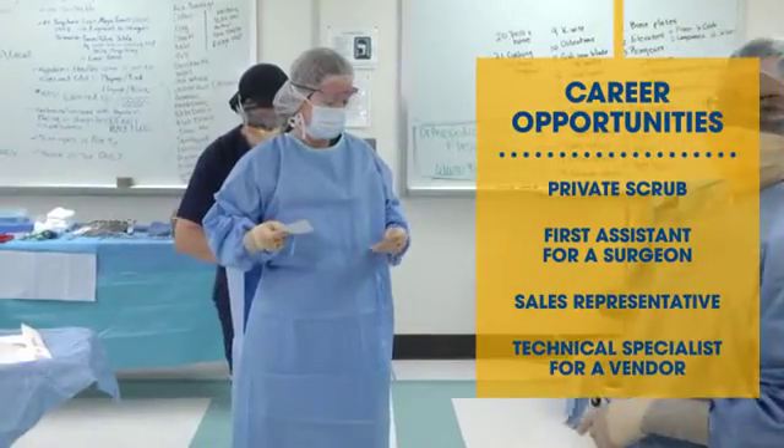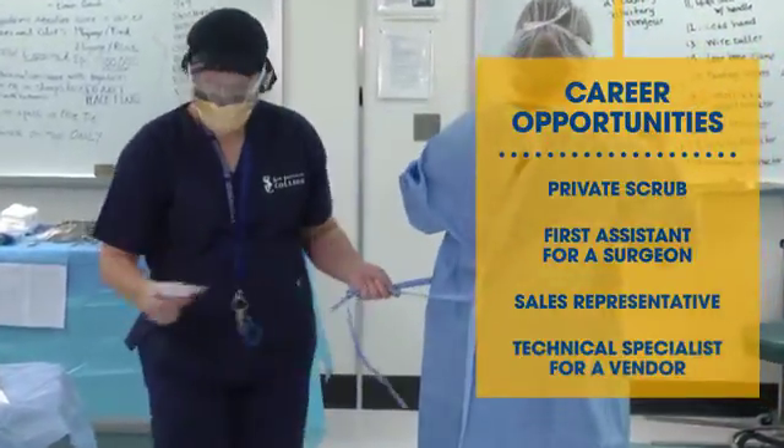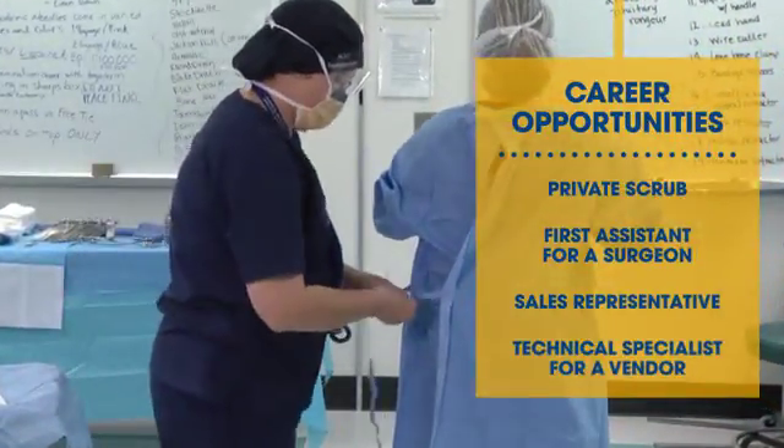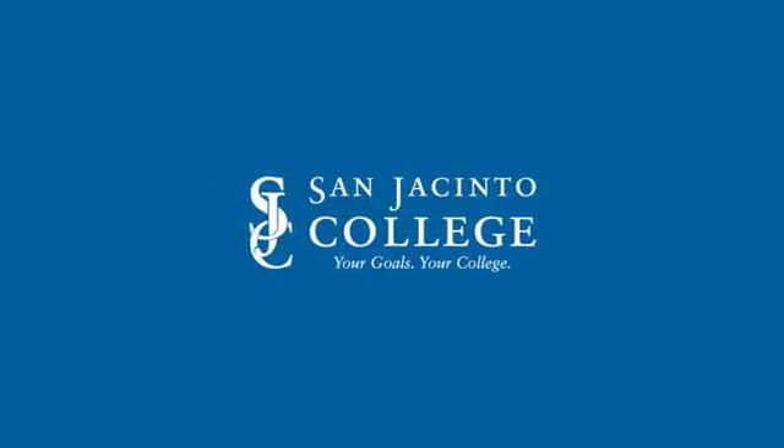Students may also choose to become a private scrub, first assistant for a surgeon, a sales representative, or technical specialist for a vendor, or continue their education to obtain an associate degree.